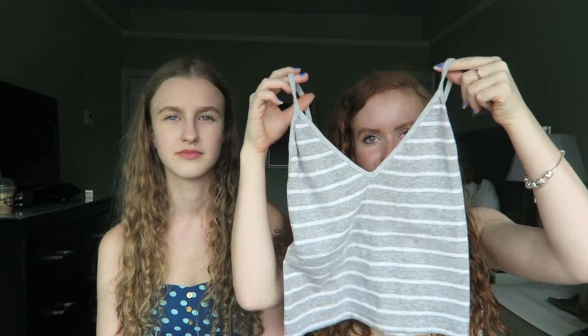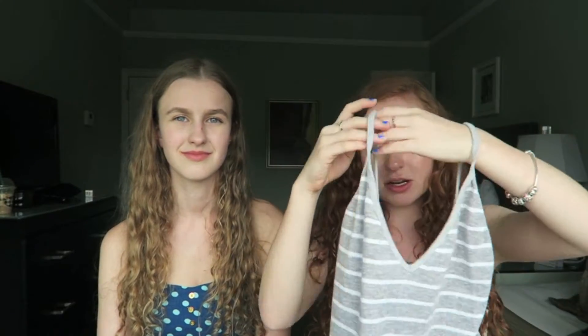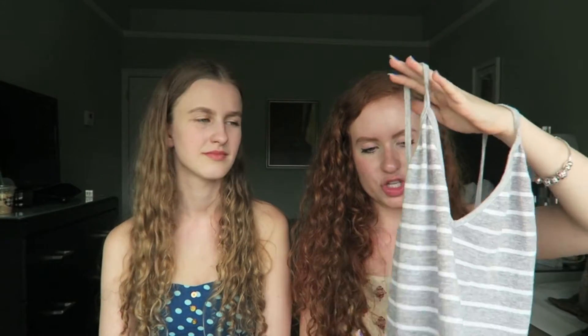We're going to start off with Brandy Melville. I just got one article of clothing — I tried on a bunch but I only liked this one. It's this little gray tank top. It's a little bit of a crop top but it's not too bad. You can still wear it with jeans and not show too much skin. It just has stripes, which I love.